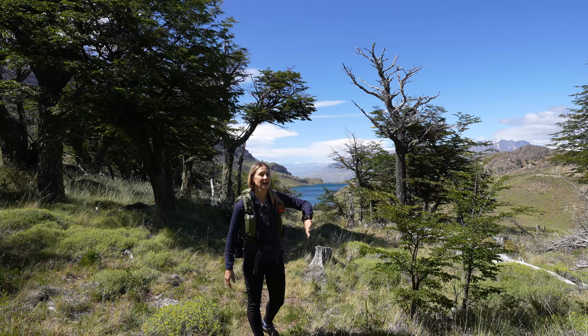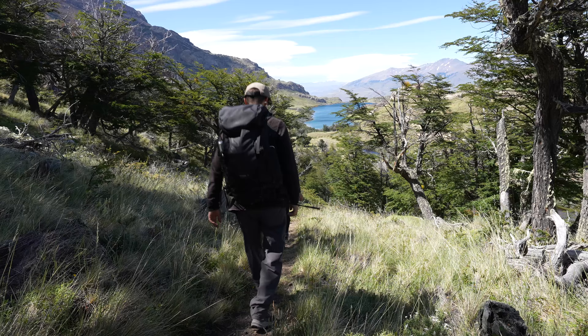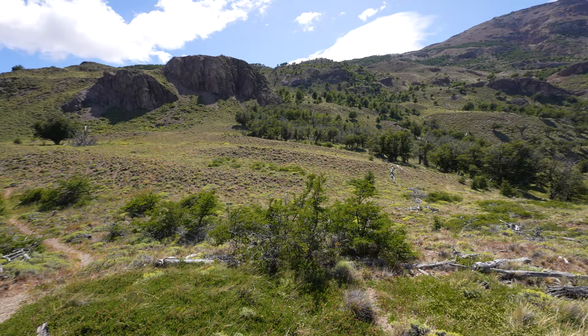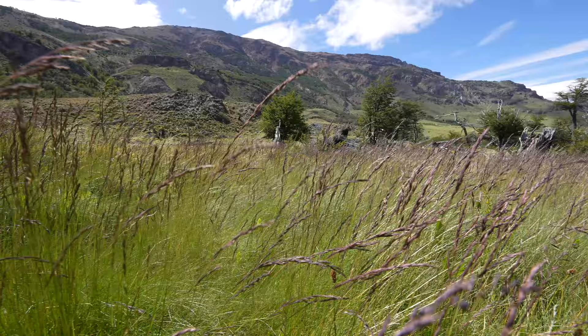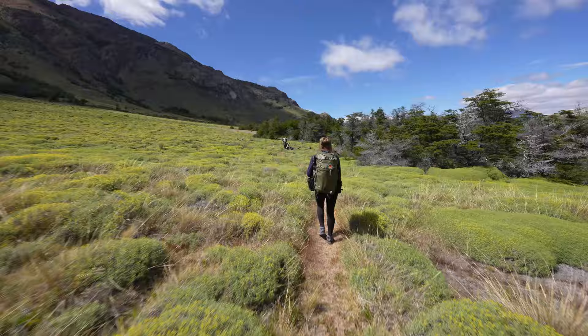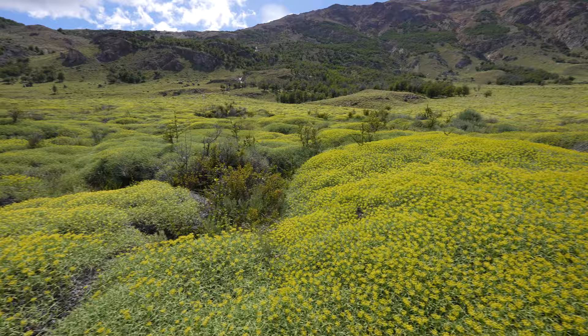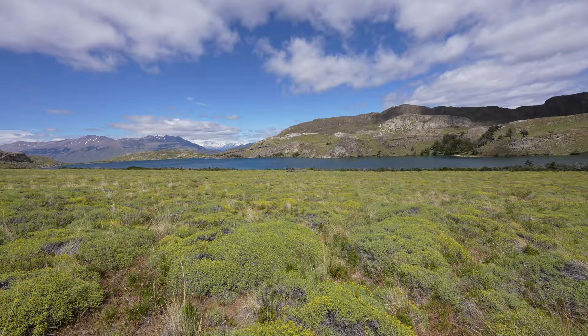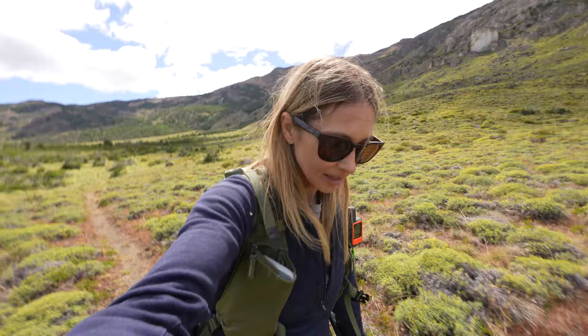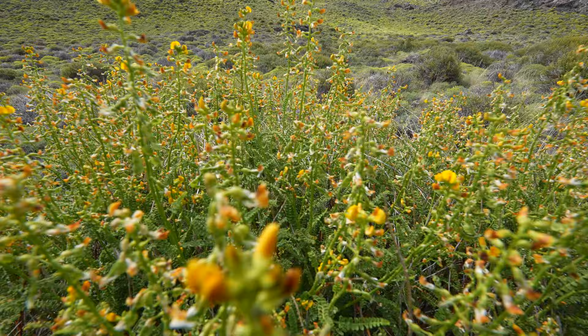There's a huge lake that we passed on the way up here, and we're off to this little lake behind me at Lago Chico. Just amazing — I cannot wait to get down there. We are now down walking around the lake, and this trail just goes right around the lake all the way around. It's absolutely beautiful. A perfect day today. This hike is a lot less strenuous than the one we did in Cerro Castillo, and in my opinion a lot more beautiful too.